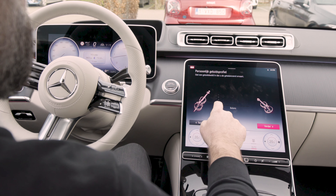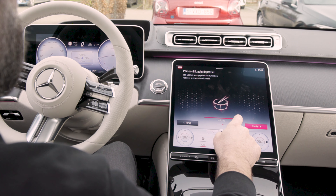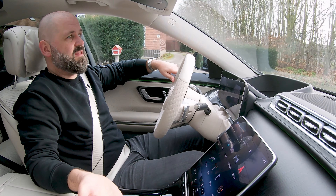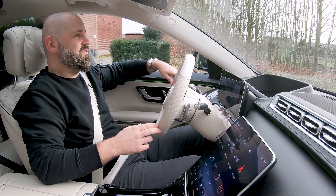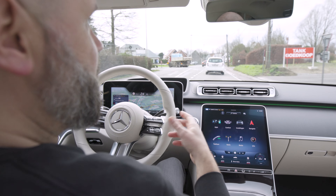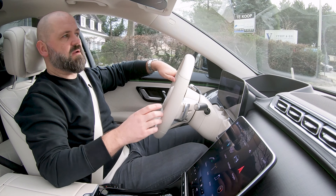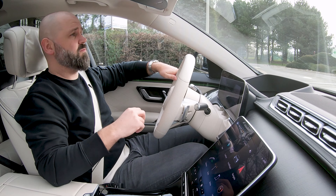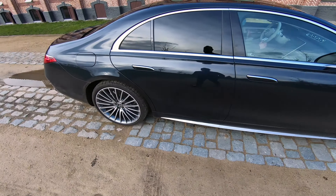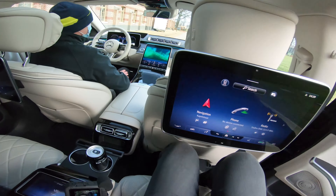A ride in the S-Class is by definition very quiet, and this makes the Burmester 3D Sound System — which is standard in this car — come into its own even better. Truly fantastic sound experience. Not enough? Want to add an extra dimension? That's possible. Optionally there is — I kid you not — the Burmester 4D Sound System, in which the seats vibrate along to the bass beats in the music. Given my sensitive digestive system that doesn't seem like an option I should take, but it's available.